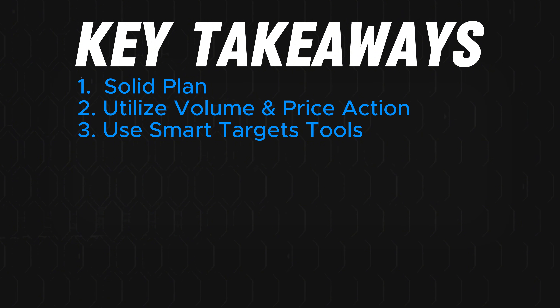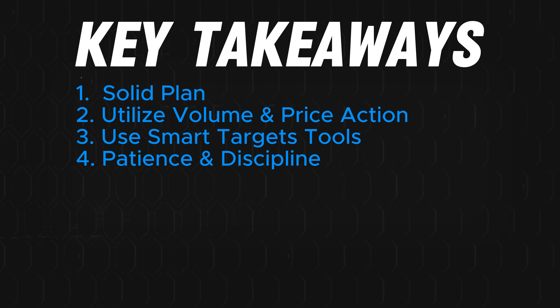Third, use smart target tools that automatically plot your targets. Tools like my AI scanner and smart target indicators help me identify key price levels, streamlining my analysis so I can focus on the trade itself. Fourth, stay patient and disciplined — even when price started stalling, staying disciplined and following my exit strategy based on the 50 EMA and smart target levels allowed me to maximize my profit.